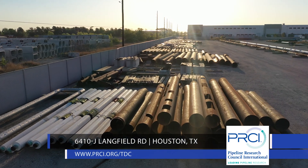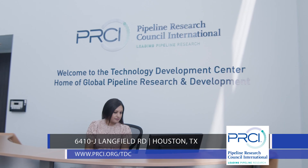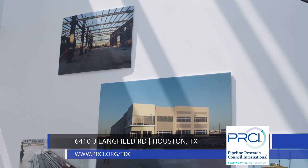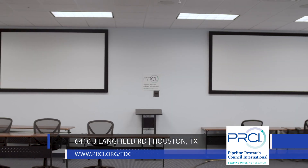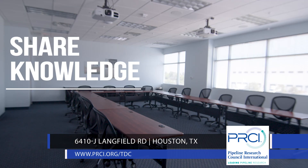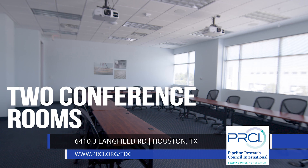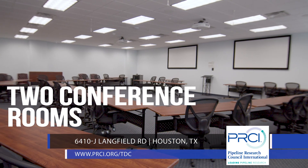An important part of PRCI, the TDC is the result of a major commitment by the energy pipeline industry to address key issues ensuring the safety and integrity of global pipeline systems. A primary objective of PRCI is to share knowledge, and the TDC supports this aim by offering two conference rooms for hosting in-person meetings of up to 120 people.